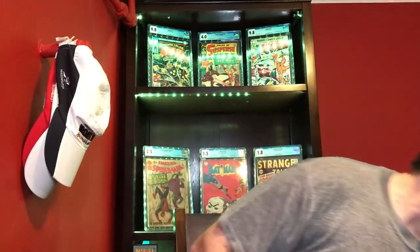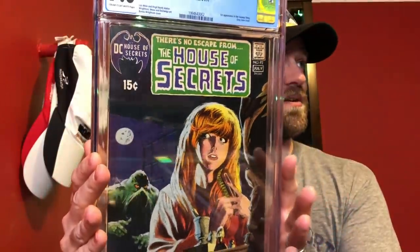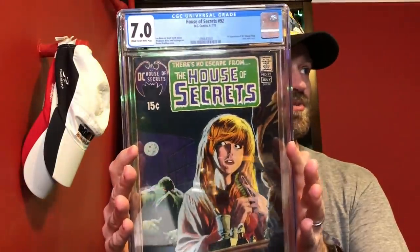The book I ended up going with for 7.0 is just one of my favorite covers — again, purple covers get me. This is House of Secrets number 92, CGC 7.0 — the first appearance of Swamp Thing. I also love that it presents like an 8.5 — just a beautiful book. Just a couple of spine ticks and a little corner crease, but it has a lot of tanning, which was the book I used in my video about how tanning can really affect your grade. House of Secrets 92, first appearance of Swamp Thing, is my submission for 7.0.